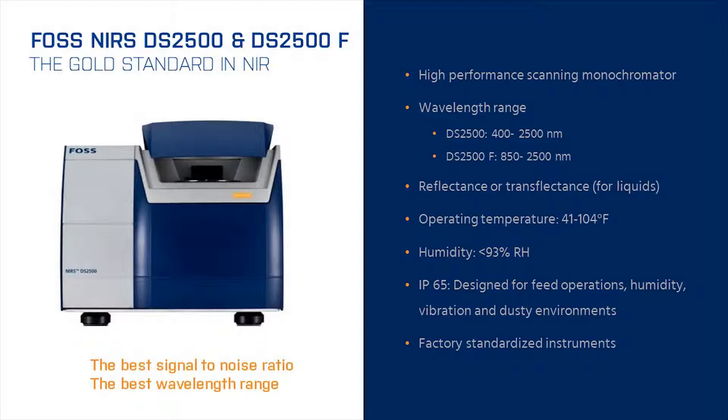The DS2500 offers the widest available spectral range and is available in two configurations. The DS2500 operates from 400 to 2500 nanometers, which includes the visible. The DS2500F, which stands for feed, operates from 850 to 2500 nanometers, which covers the full near-infrared range.